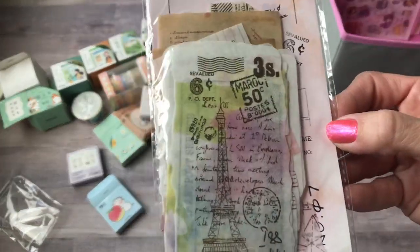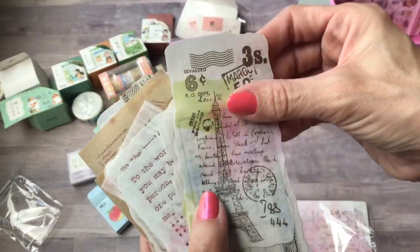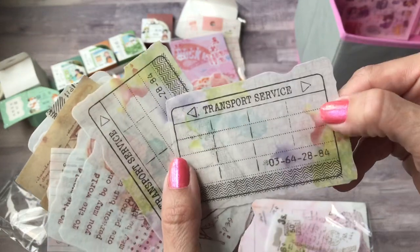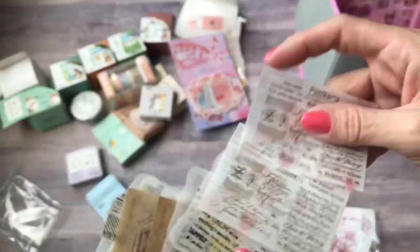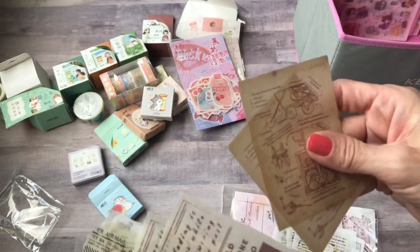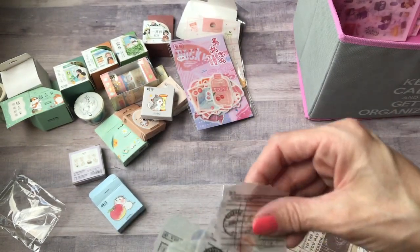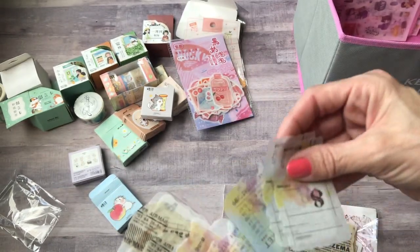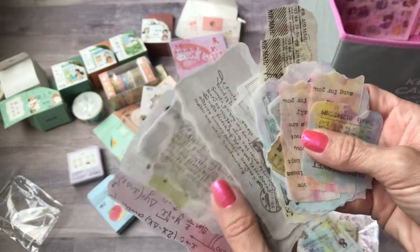And then I got these — these are really pretty for journaling. They're pretty big too with a watercolor effect. There's some vintage looking ones. You actually get three of each — I already took one set out because I was going to put it in my bag to take with me to journal with. They're a washi type sticker.